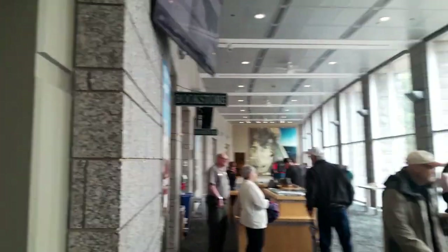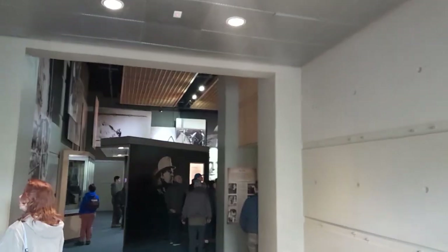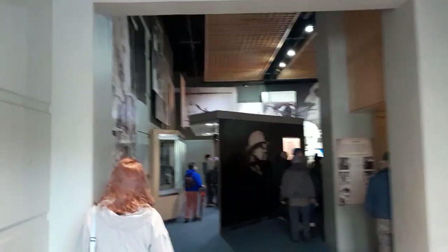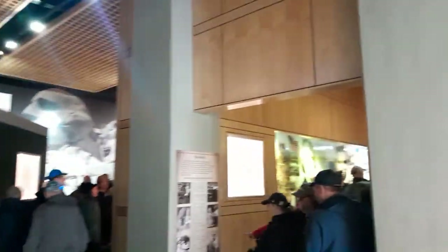So here's downstairs at the lower level. You can still see the mountains. They've got a big museum exhibit that talks about the construction — tells you how big everything is and all that good stuff. And the meaning of Mount Rushmore.